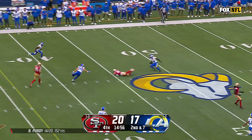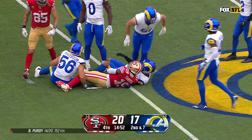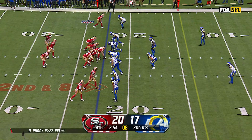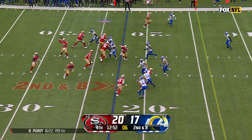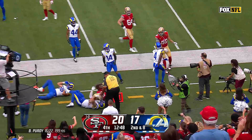Purdy with pressure in his face, coming back to get it is Deebo Samuel — and Samuel's got a first down. Second down at eight, Purdy the swing to Samuel, getting to the edge with his speed — and Samuel tracked down by Hoyt.